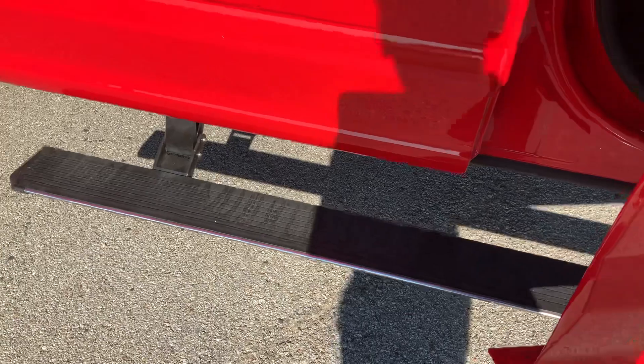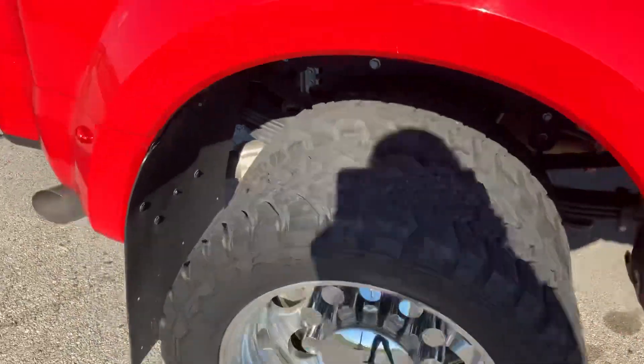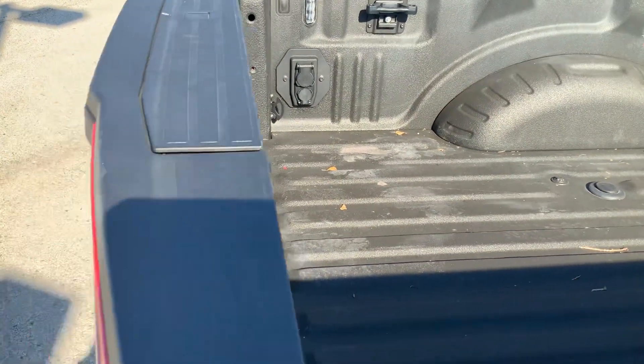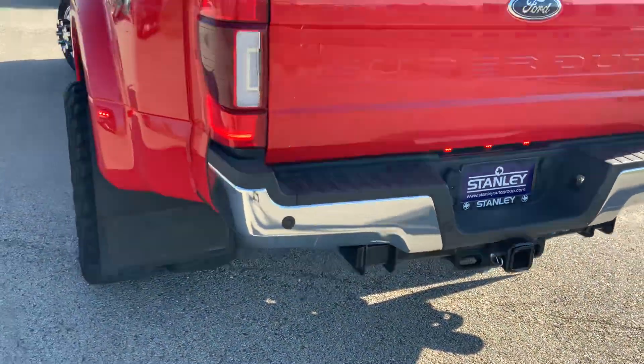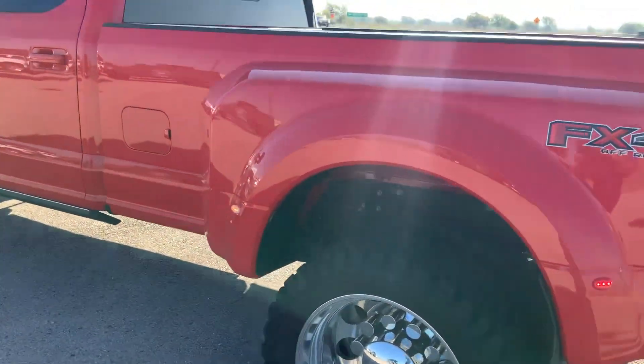And it does have running boards. Coming right here into the back, it's a nice beautiful dually and it does have the gooseneck and fifth wheel packages with the connections already set up. And your class 4 hitch right over here. It's also going to be the FX4 package as well.